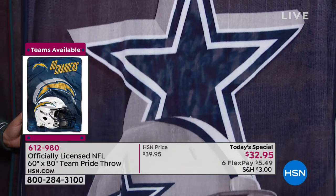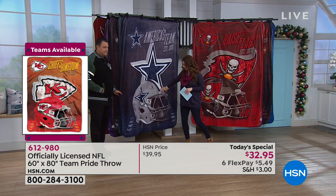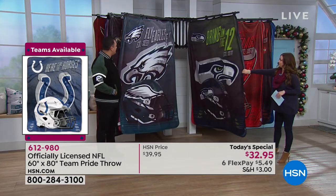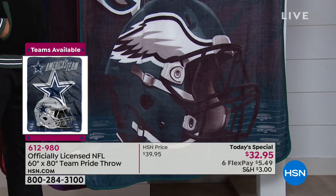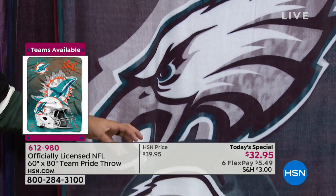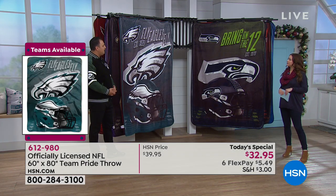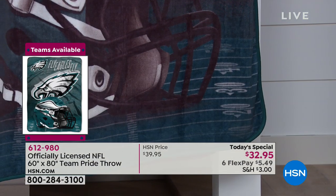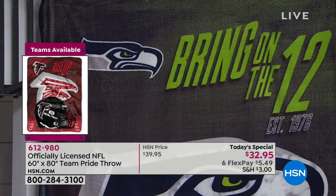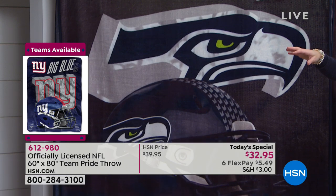Look at the Cowboys throw — that helmet looks 3D, it pops right off. The color gradient goes from top to bottom, changing from one color to the next. At the bottom of the throw you can see the base of a football field running into the back. Every angle gives you something different, with cool dimensions and details. It's one of the most impressive throws we've ever offered.